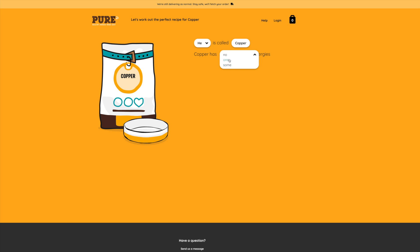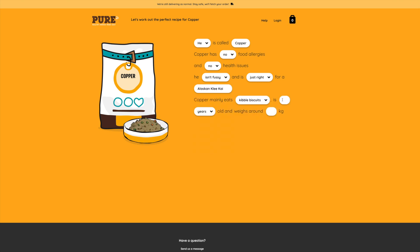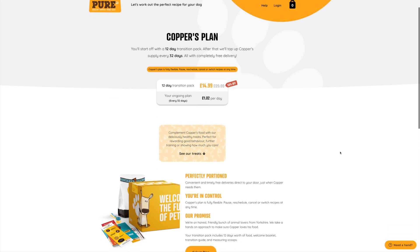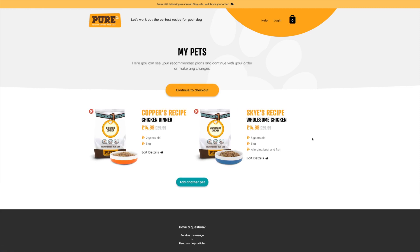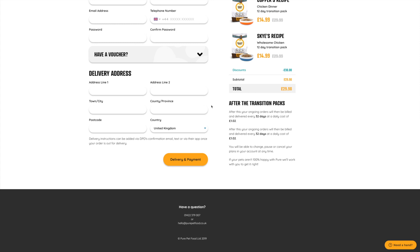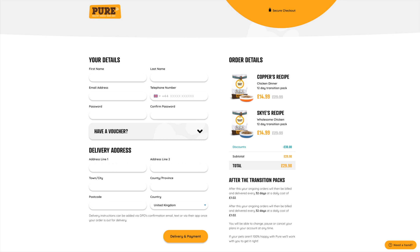Copper doesn't have any food allergies or health issues, and he is definitely not fussy — he'll eat anything. He's also an Alaskan Klee Kai, eating the same home-cooked style meals, weighing the same as his sister, and just as active. His recipe comes out as a chicken dinner, which is slightly cheaper per day. When you put them together and generate the overall price, Sky and Copper will be charged £1.02 every 32 days to feed them both Pure Pet Food, which is much less than the price of a cup of coffee.